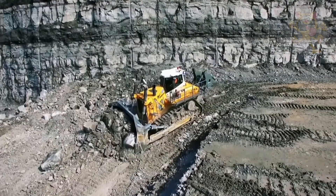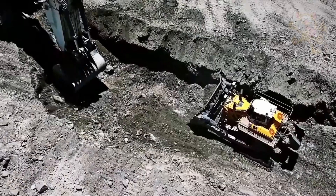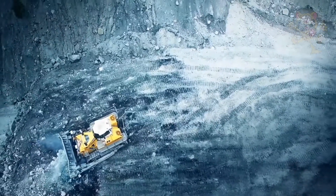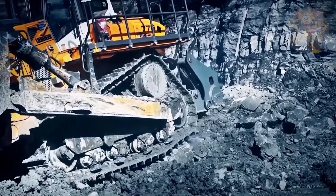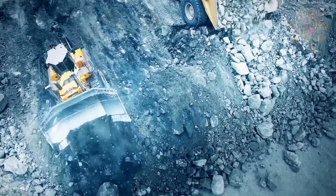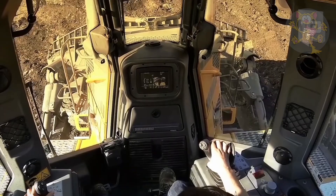It's classed as a crawler tractor by Liebherr and its tracks give it increased grip and pushing power. Its cabin is comfortable and provides the driver with a surprisingly smooth ride. This bulldozer has outstanding grading attributes and is commonly used in heavy construction and large-scale mining work.